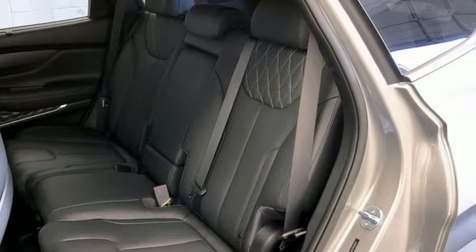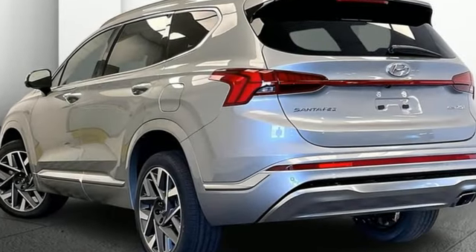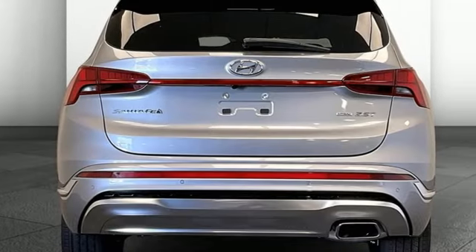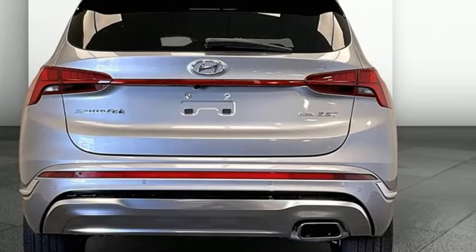Intercooled turbo inline four-cylinder engine. Dual zone climate control. Integrated navigation system with voice activation. Steering assist cruise control. Heated steering wheel.